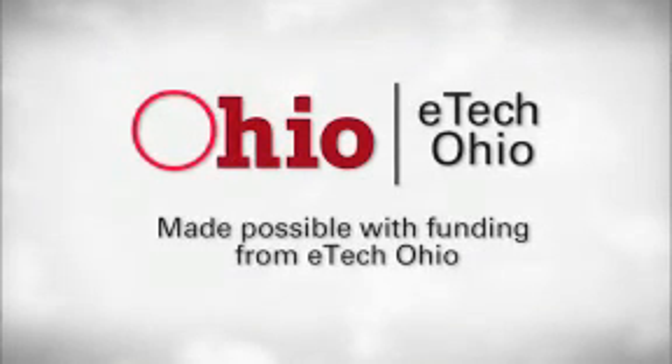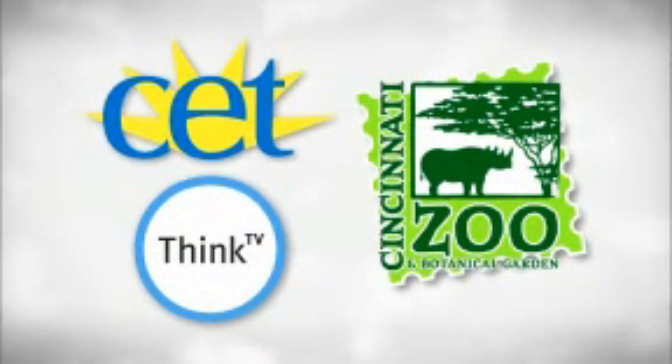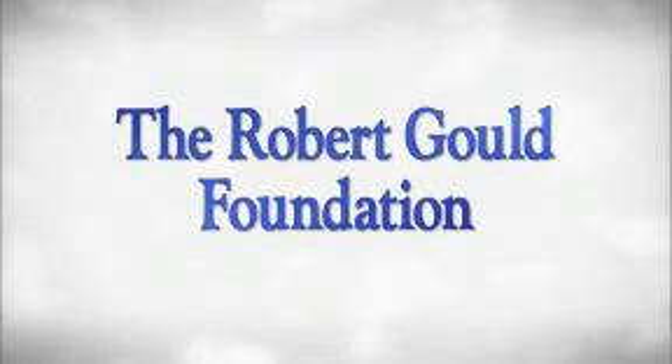You at the Zoo is an E-Tech Ohio project produced in partnership with CET, ThinkTV, and the Cincinnati Zoo and Botanical Garden, with additional support provided by the Robert Gould Foundation.